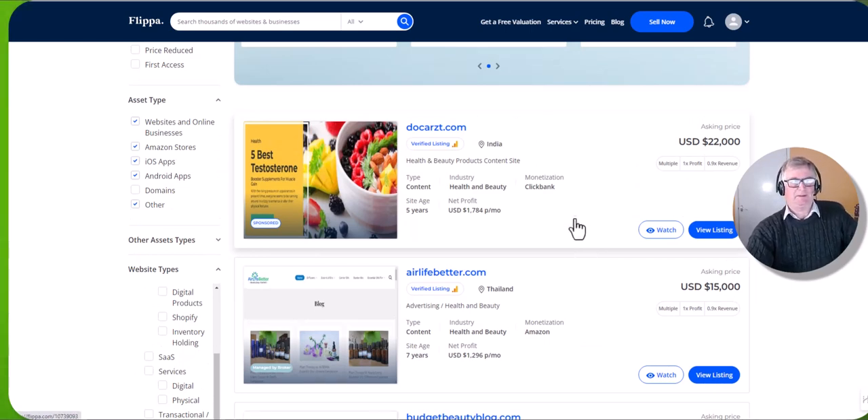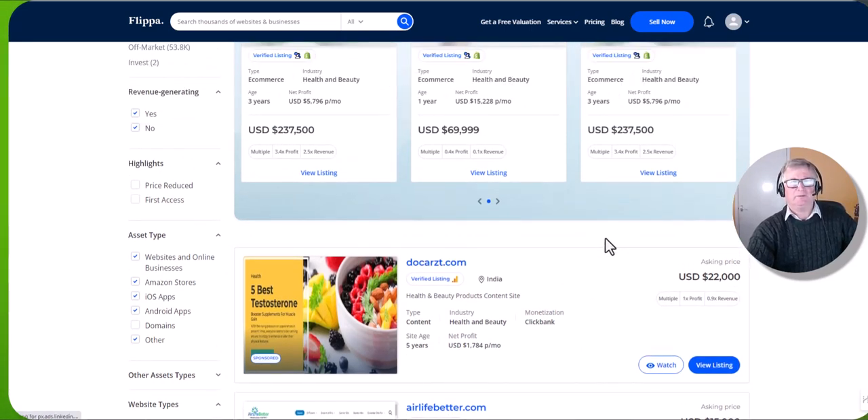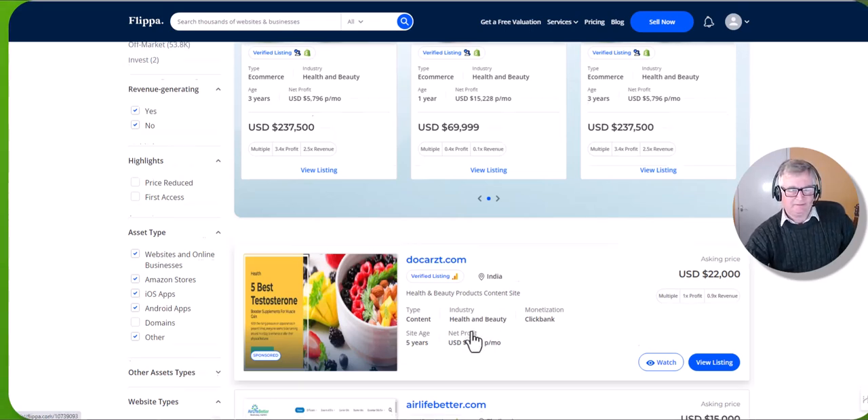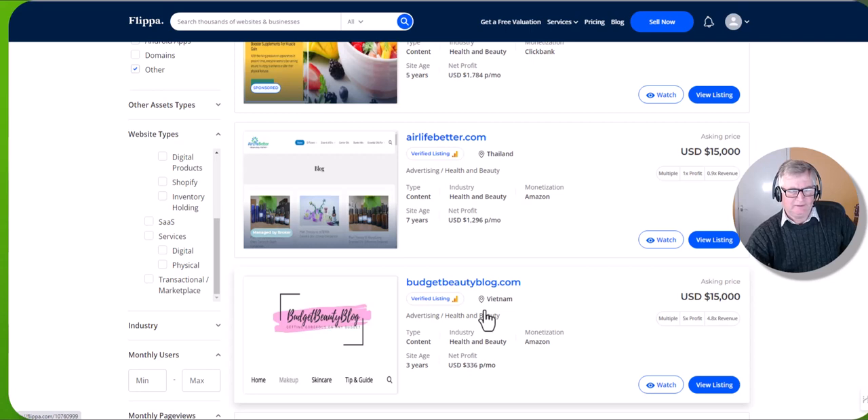Some people obviously do buy websites — quite a few people do — and people sell them as well. But it just shows you, if you're looking for a niche, what sort of profits are available. So this one's been going for five years, this one's been going for seven years and making nearly $1,300 a month, and this one's about three years making $336 a month, and so forth.